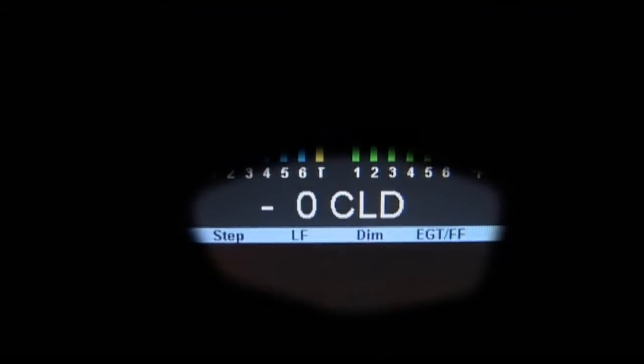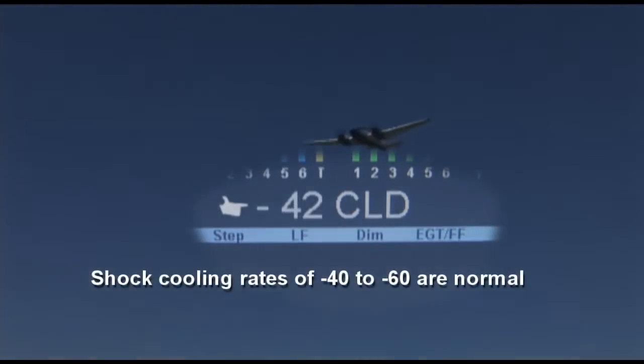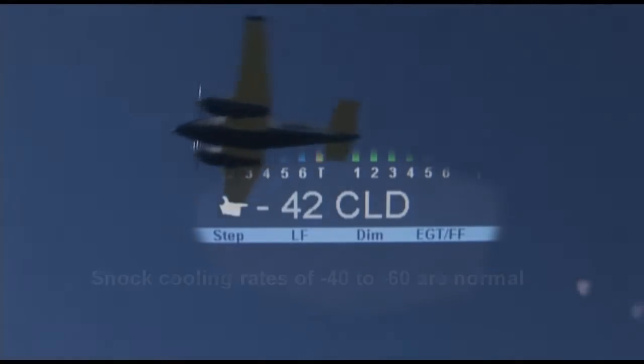In descent, manually select the shock cooling display to track it during your letdown. Rates of minus 40 to minus 60 are normal depending upon engine size.